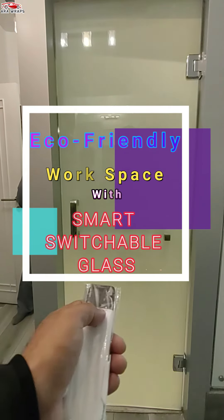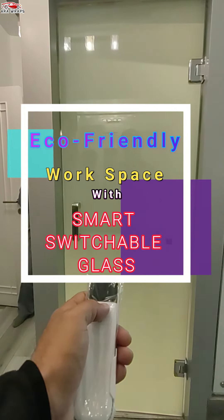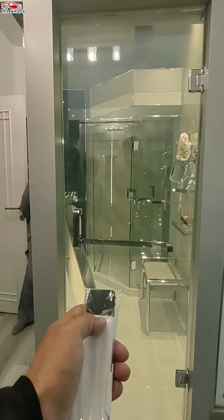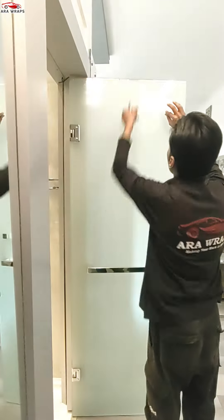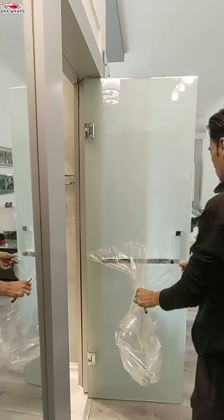Switchable Smart Glass empowers you to transform spaces instantly, adapting to different needs and activities. Whether it's dividing large open areas into smaller meeting rooms or creating private workspaces, the glass can be adjusted to provide privacy or transparency as required, giving you the freedom to configure spaces as needed.